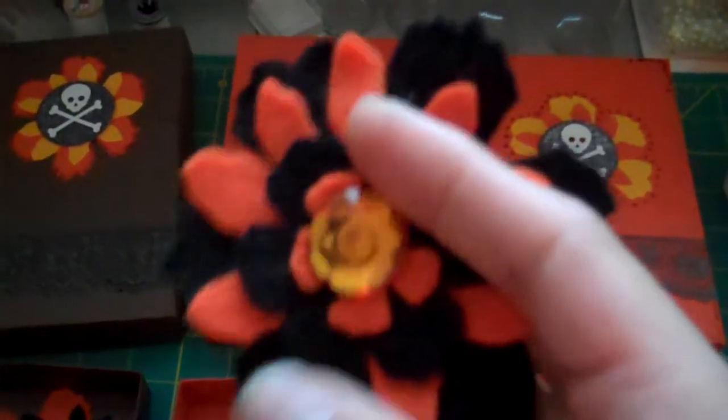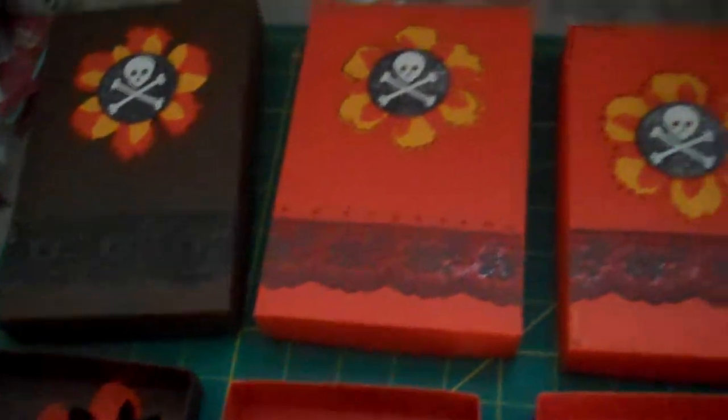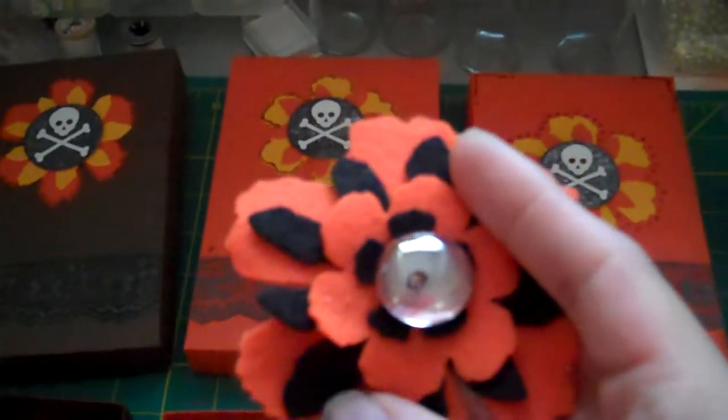Hey ladies, I'm back with you today just to share some flowers that I made. I've got these felt flowers, like I said I was going to make for Halloween. I've got some with dew drops.